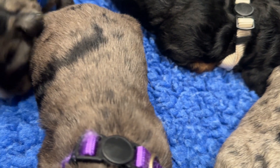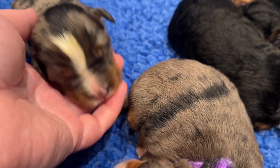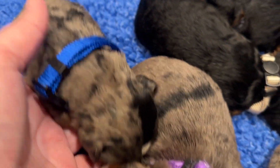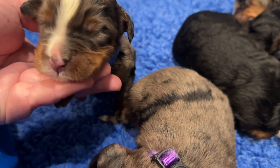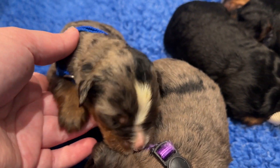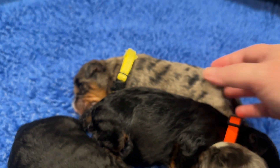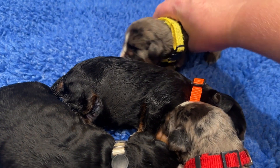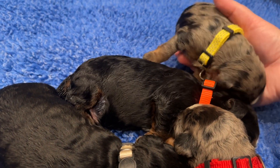We have Blue Jay. He's got a fun black patch on his head and he's really spotty. His white markings have a lot of brown on his face. And our last Merle boy is also quite spotty.